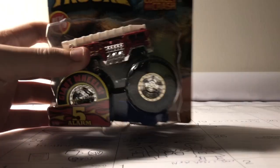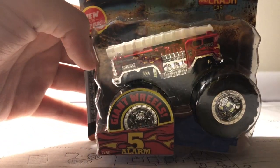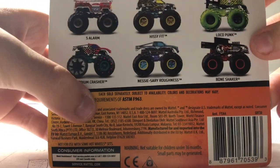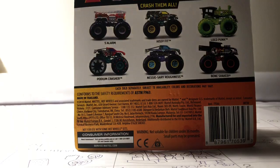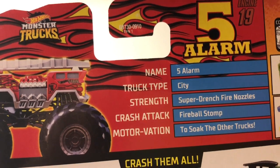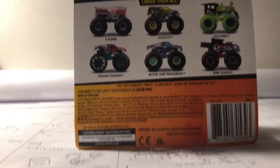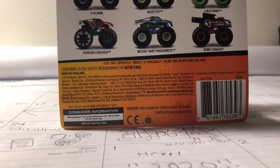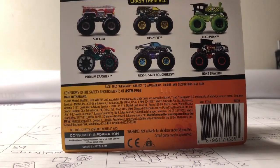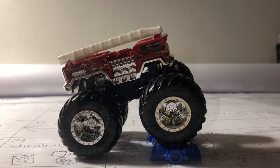Let's start off. The first one is Five Alarm — I showed you guys this in my haul. That is Five Alarm, number 7 of 50, and here is the back. The stats: name Five Alarm, truck type city strength, super generous fire nozzles, crash attack fireball. The motivation is to suck the other trucks — that's pretty cool. I already have two fire trucks: Back Draft and Five Alarm. All I need is the Radical Rescue.